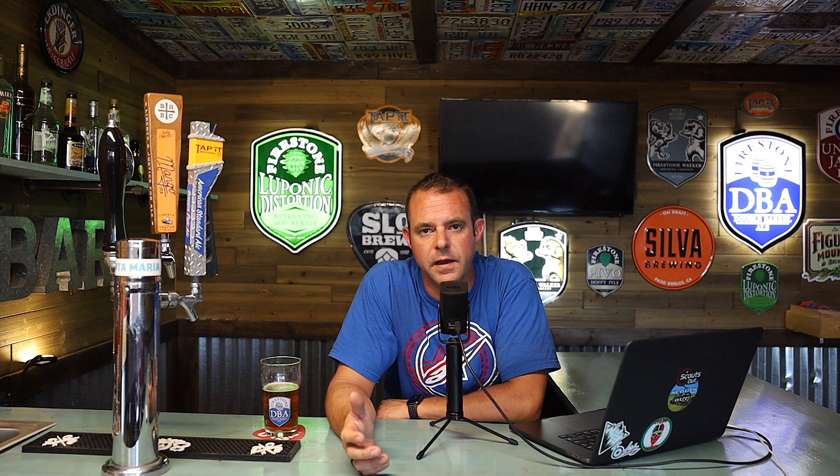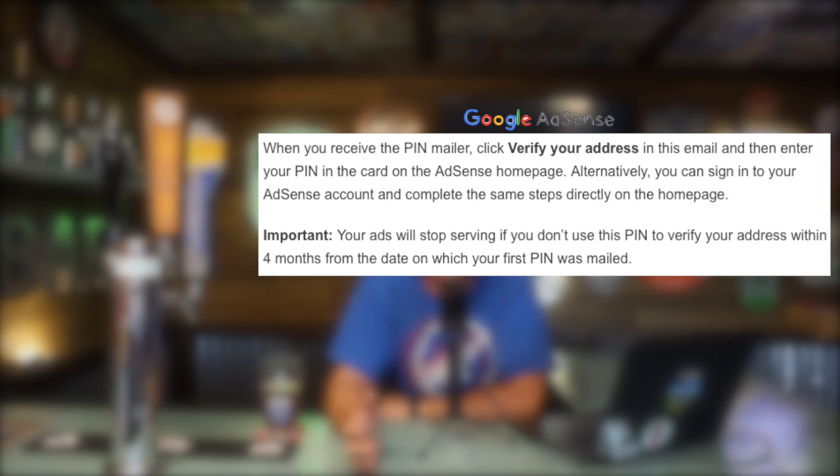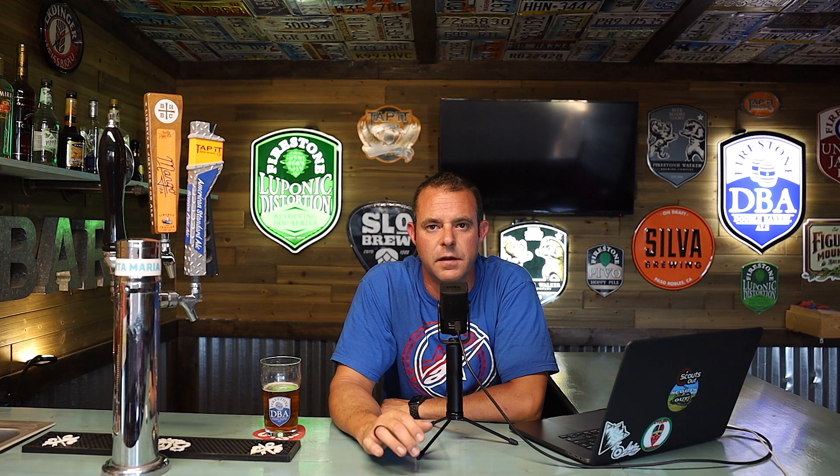The second step completed really quickly — it was literally the very next day that it said I had an AdSense account. Now there's another piece to that puzzle: they're going to send you a mailer with a PIN that you have to put in to confirm the AdSense account, and you have about four months to do so. I'm still waiting for that in the mail, but it did accept my AdSense account and moved me forward to the YPP program, which is step three.